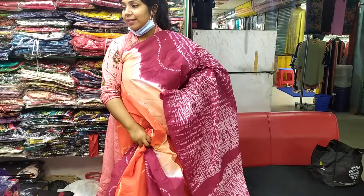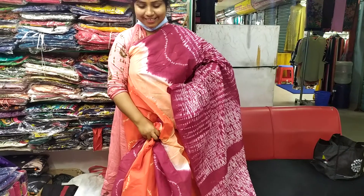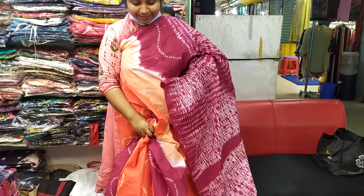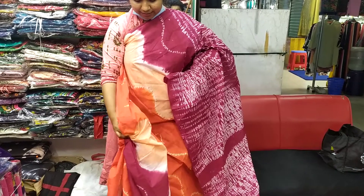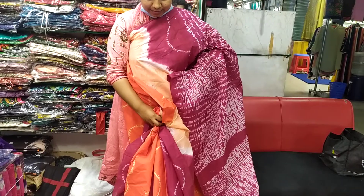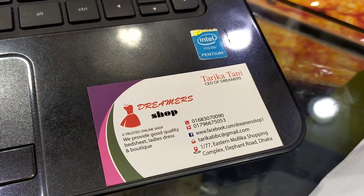We have to order online. You can also collect from the shop. The location is Eastern Mallika Shopping Complex, Elephant Road, Dhaka, shop number 1/777.